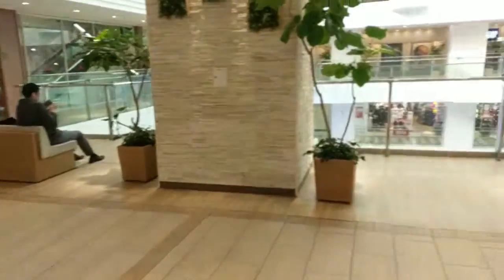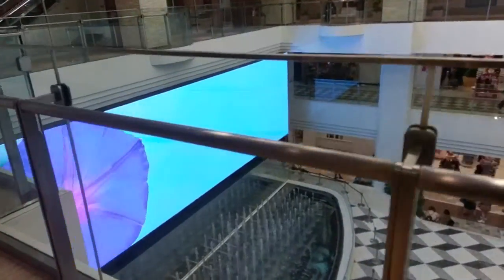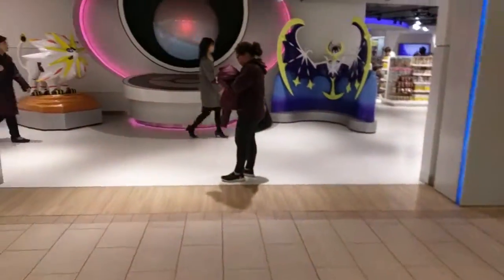Behind us is the big Sunshine City. They have water fountain displays that show nature, with a water fountain thing going on.